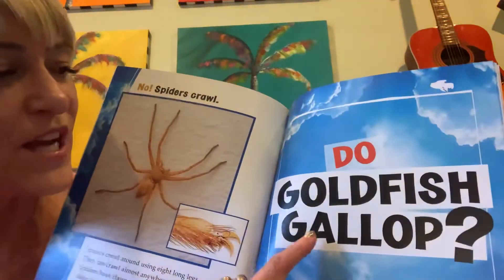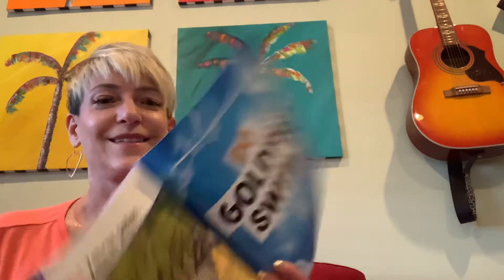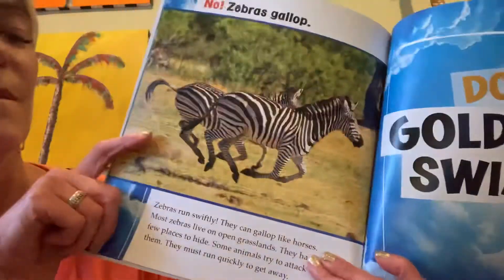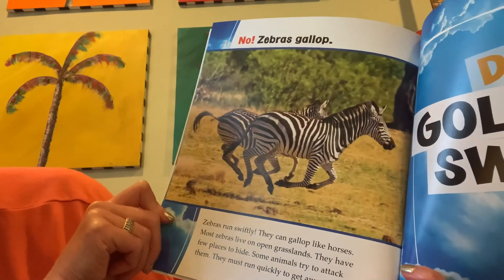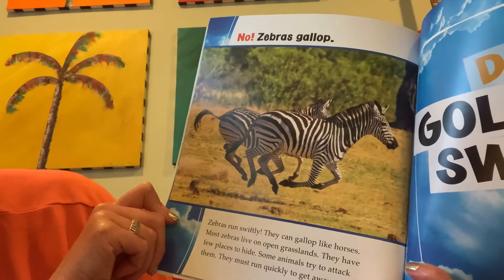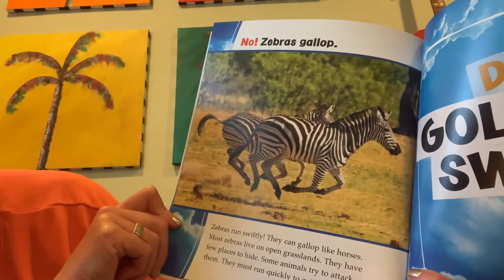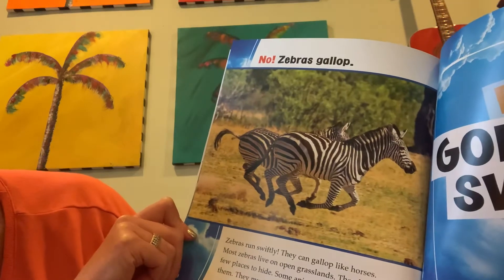Do goldfish gallop? Think about that. No! Zebras gallop. Zebras run swiftly. They can gallop like horses. Most zebras live on open grasslands. They have few places to hide. Some animals try to attack them. They must run quickly to get away.